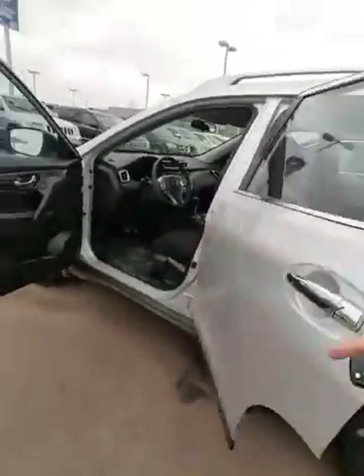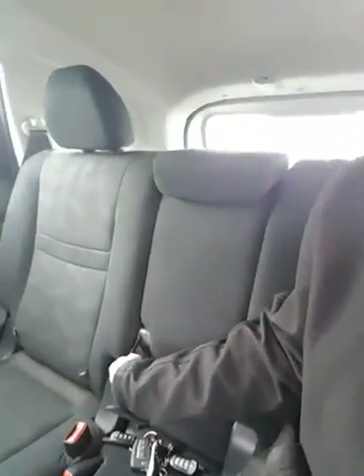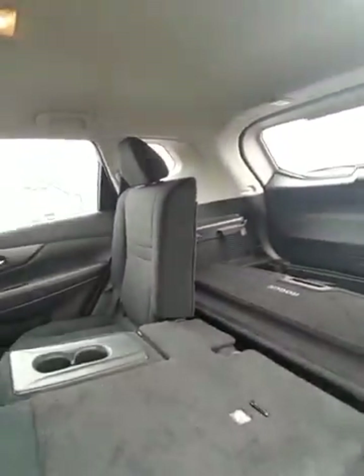I'll show you how much space she has in the back. I'm about six feet tall, Colleen, and if I hop back here, I've got lots of headroom and lots of legroom. She's going to have cupholders back here as well. You can adjust these seats — they move up and it's a 60/40 split as well if she needs more cargo space.